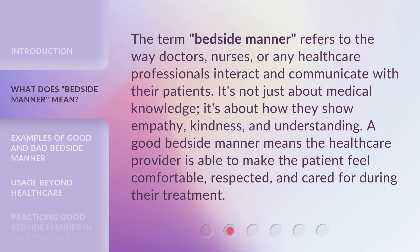The term "bedside manner" refers to the way doctors, nurses, or any healthcare professionals interact and communicate with their patients. It's not just about medical knowledge — it's about how they show empathy, kindness, and understanding.